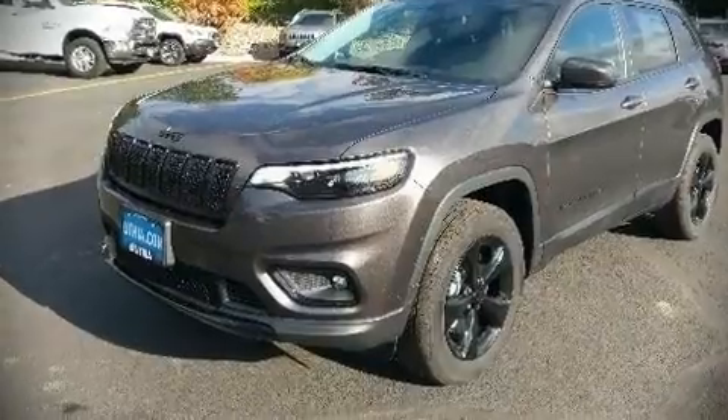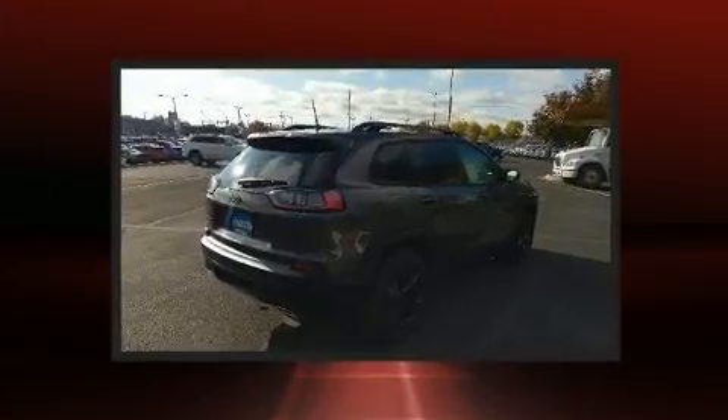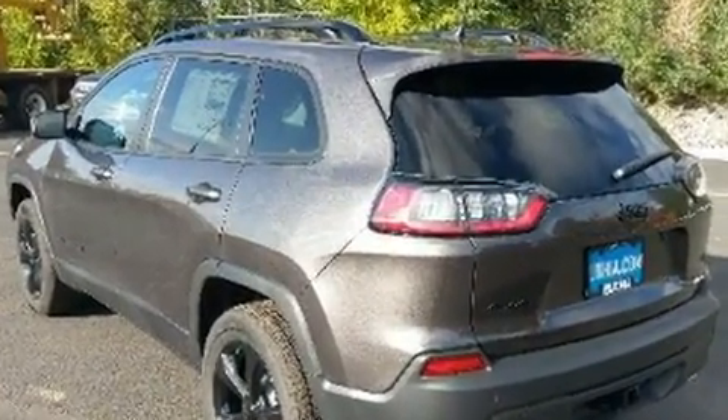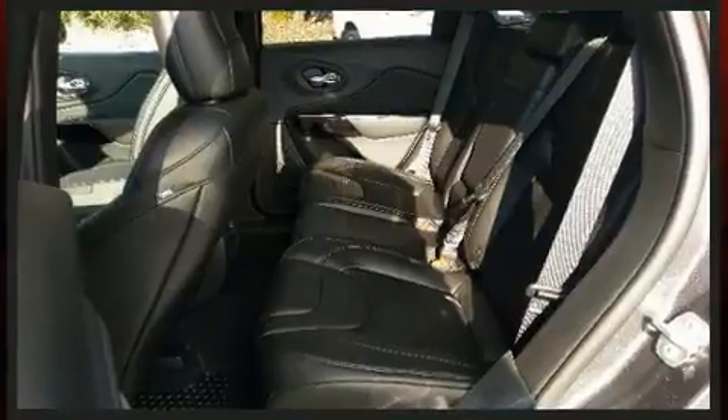Sensibility and practicality define the 2019 Jeep Cherokee. Turbocharger technology provides forced air induction, enhancing performance while preserving fuel economy. It's equipped with tons of terrific amenities but it won't break your budget, such as remote keyless entry, a trip computer,